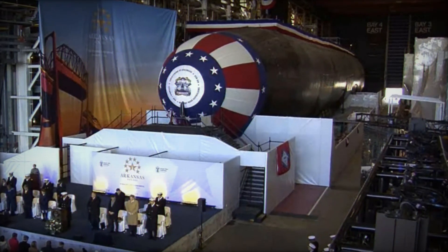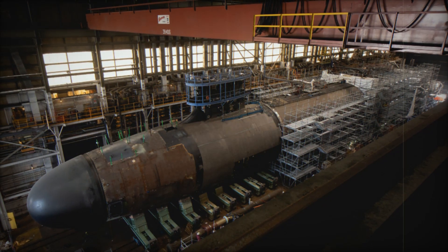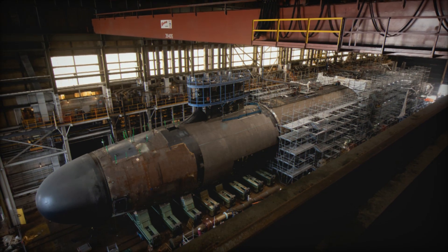The Arkansas, like its sister submarines, will provide critical support to a wide range of military operations, reinforcing the Navy's ability to operate effectively in the most challenging environments across the globe.